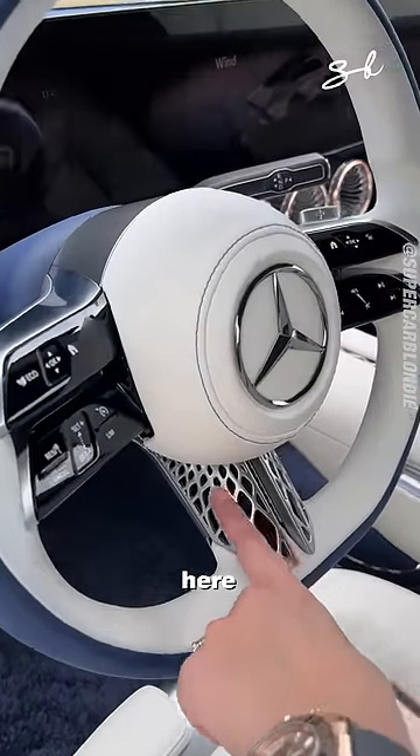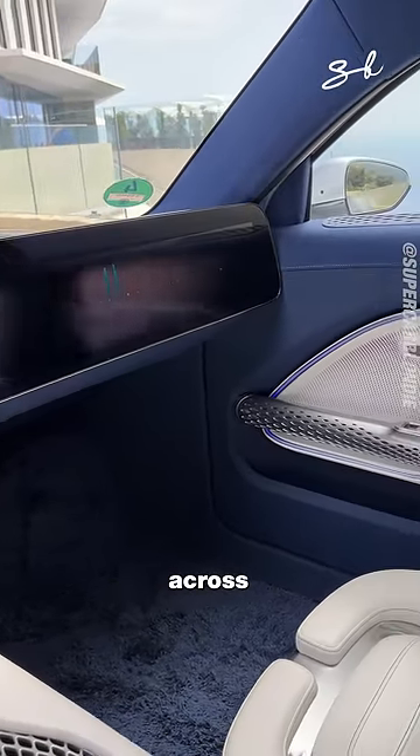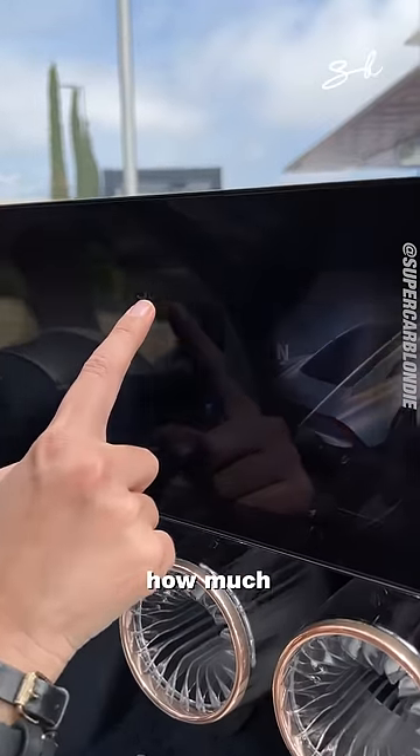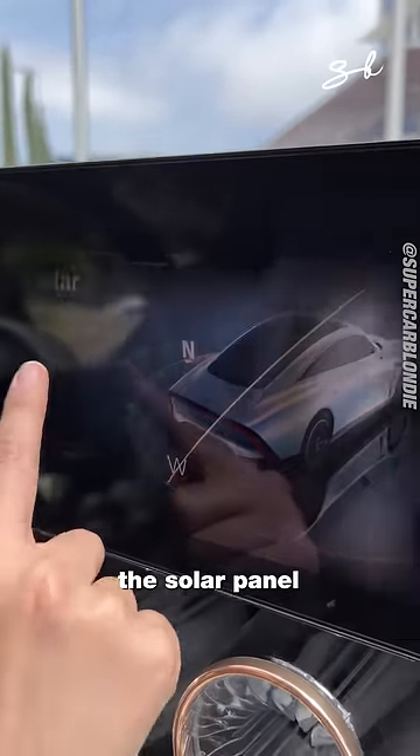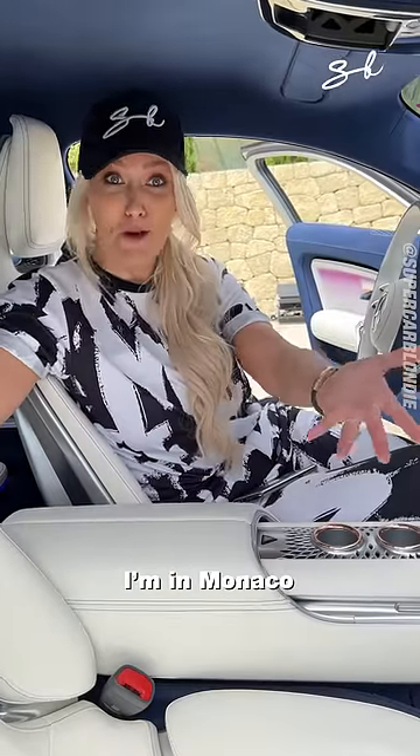Look, you've got 3D printed parts here and this amazing screen that goes all the way across. You've got all of your info like how much charge you're getting from the solar panels. Your passenger can swipe down and watch a movie. I get to drive this — I'm in Monaco. Let's go.